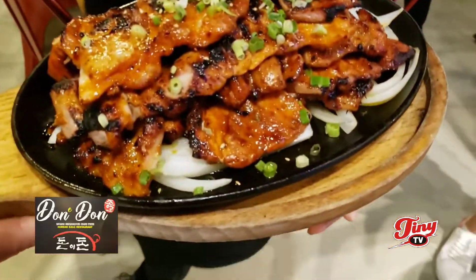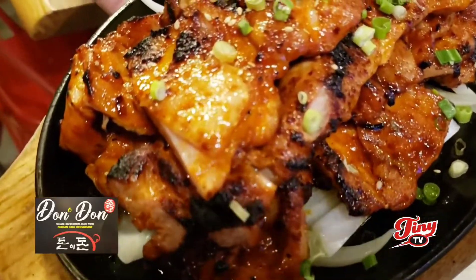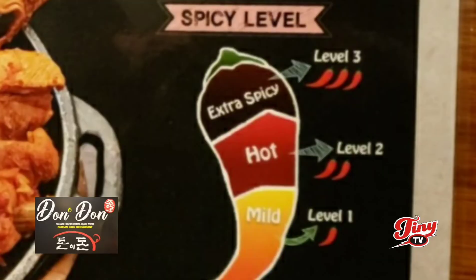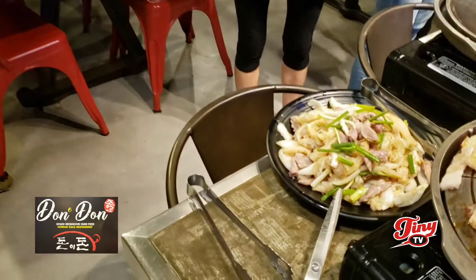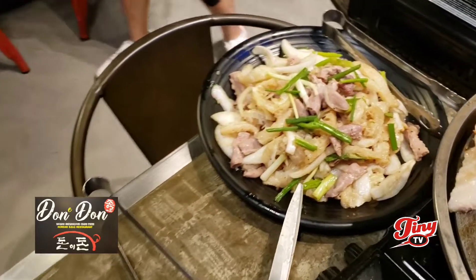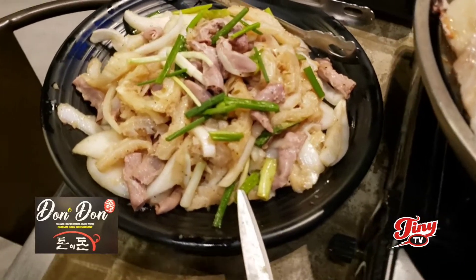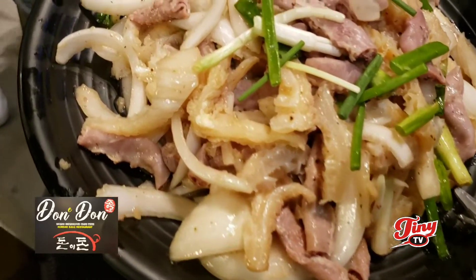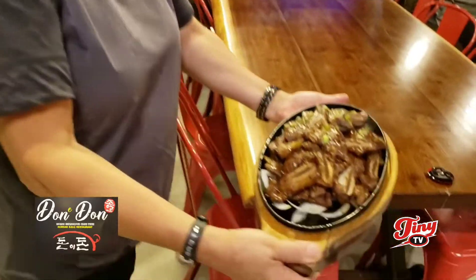This is the chicken — let me show a close-up. Spicy chicken. You can get it as spicy as you want. I noticed they have different spice levels. And here's another famous dish that people, especially locals, like. It's the tripe and intestines. Yon, when are you gonna stop coming out? More food.